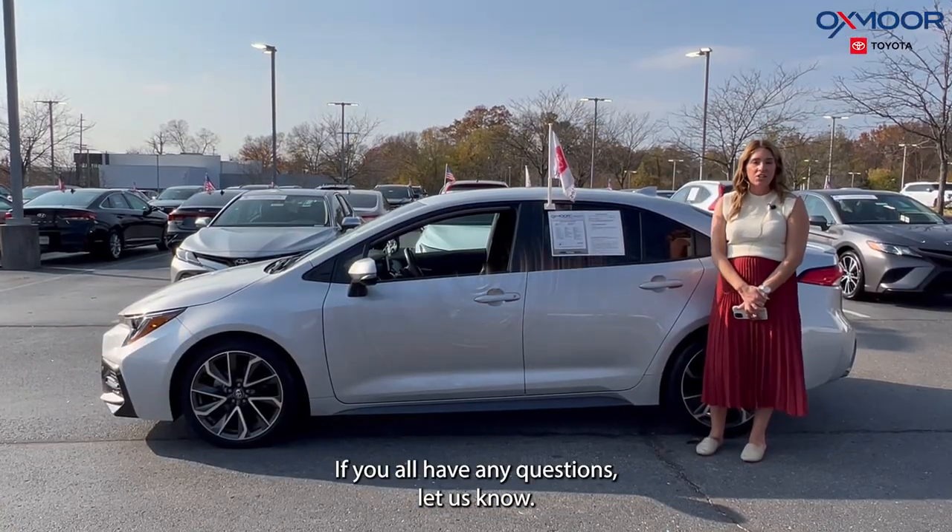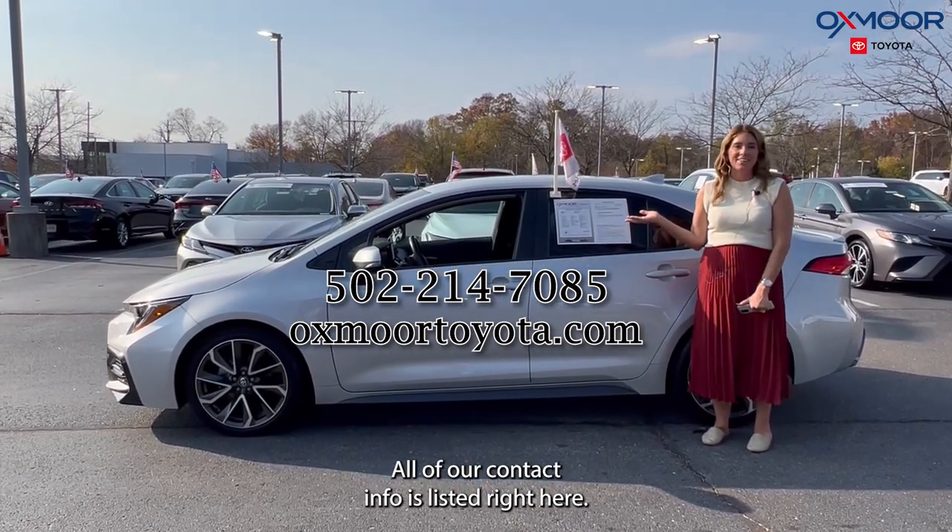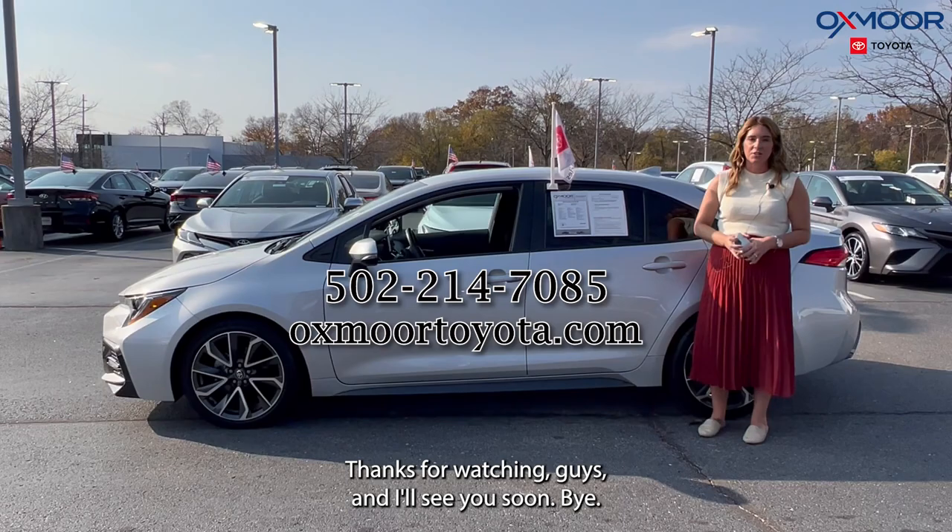If you all have any questions, let us know. All of our contact info is listed right here. Thanks for watching, guys, and I'll see you soon. Bye!